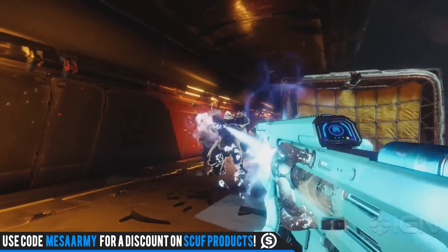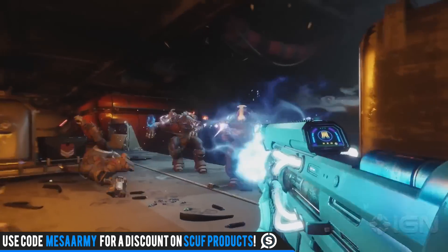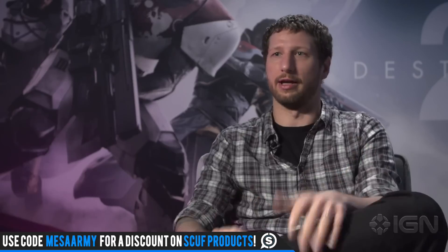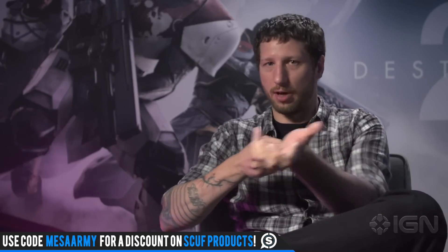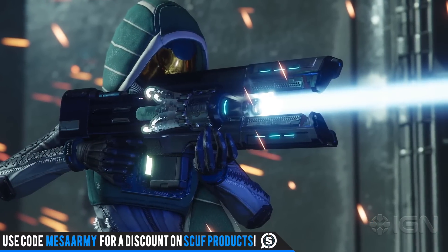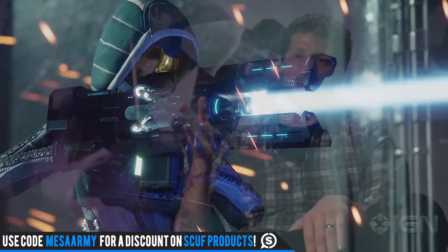The developers did say that the Cold Heart does have recoil — when you're holding down the trigger and that beam is going off, you're going to have to fight the recoil a bit to keep it on target. It does do precision damage, but you've got to hold down that trigger and keep it aimed right on their heads, and it will do more damage the longer you hold down the trigger.